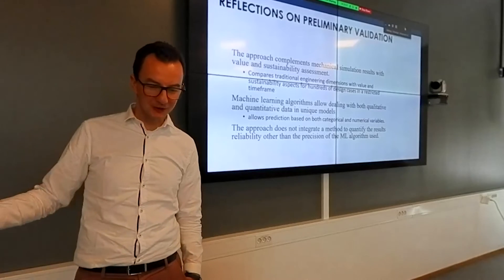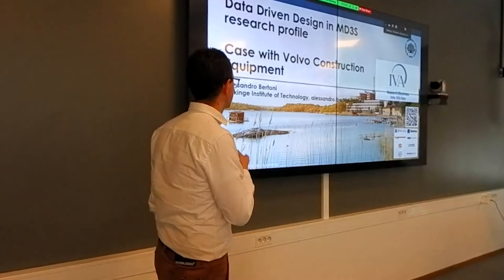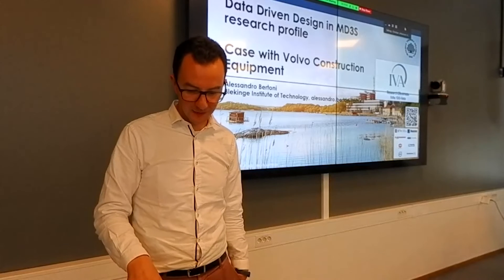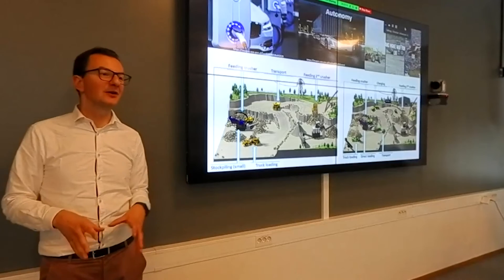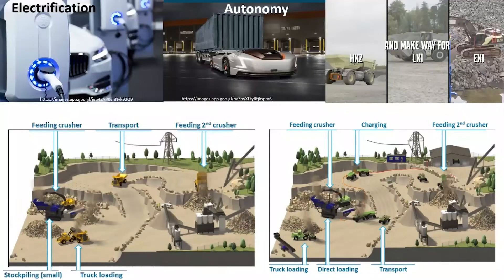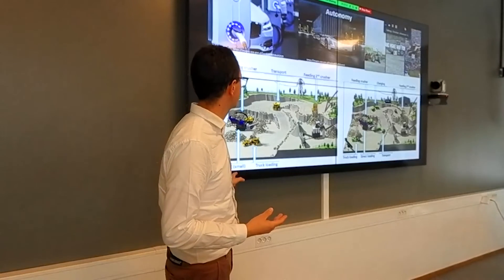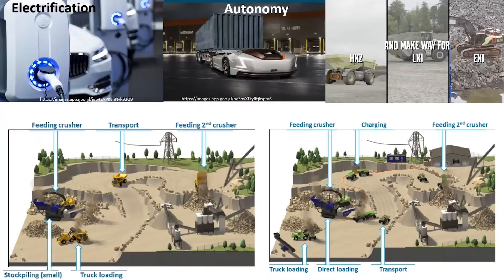That led to reflection on the other case: the construction equipment case — the most recent one, which we got awarded this year. It is in some ways quite similar because we are still exploring a lot of designs, but with a completely different context. Here we are in the context of electrification and autonomy, and the whole system needs to be designed — not just one component. It's about designing machines for autonomy and electrification that need to work in a system like a quarry or a mine, giving an assessment of value and sustainability of the overall system, not just one machine.